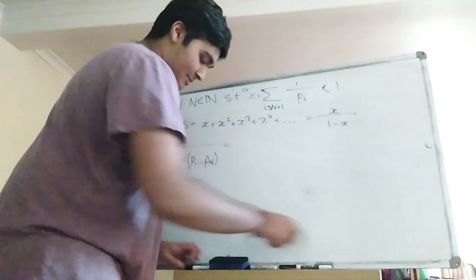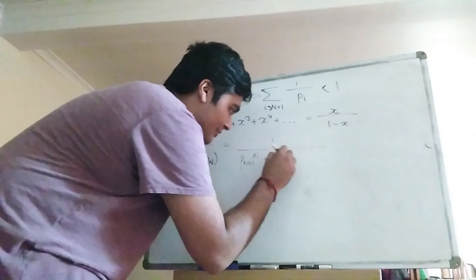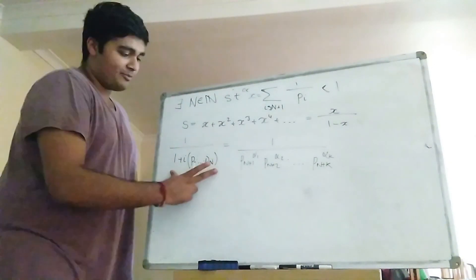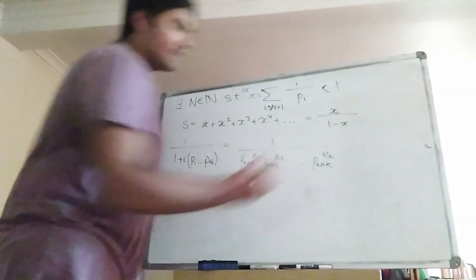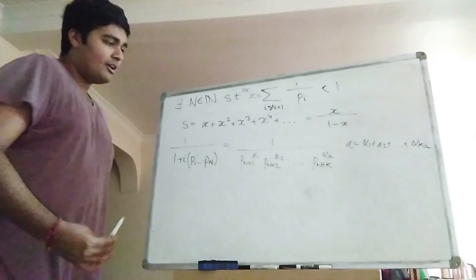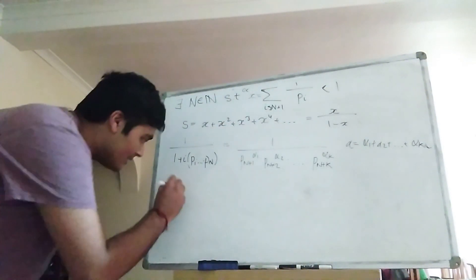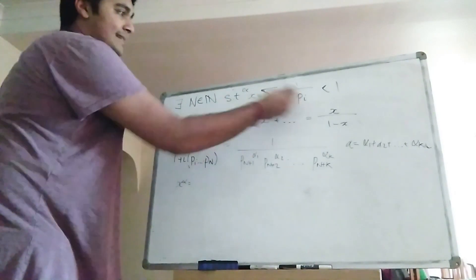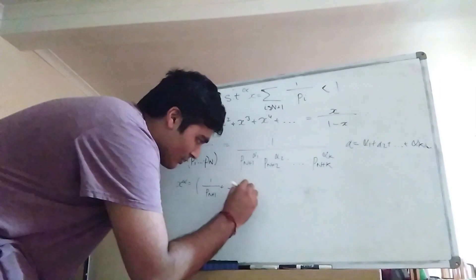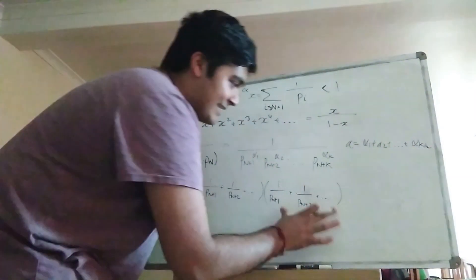So I can rewrite this as 1 over p_{N+1}^{α₁} · p_{N+2}^{α₂} · ... · p_{N+k}^{αₖ}. I define α = α₁ + α₂ + ... + αₖ. Now I claim this term is somewhere in the expansion of xᵅ. That is precisely x multiplied by itself α times: (1/p_{N+1} + 1/p_{N+2} + ...) multiplied together α times. From the first α₁ brackets I take the term 1/p_{N+1}, giving 1/p_{N+1}^{α₁}, and for the next α₂ brackets I take 1/p_{N+2}, giving 1/p_{N+2}^{α₂}, and carrying on, this term is certainly in the expansion.